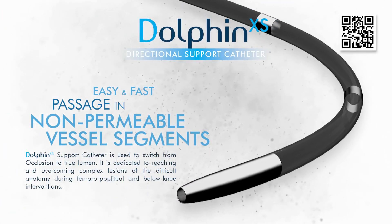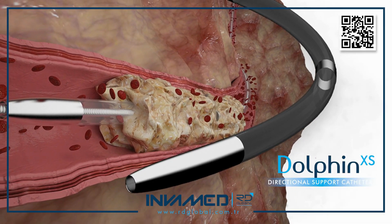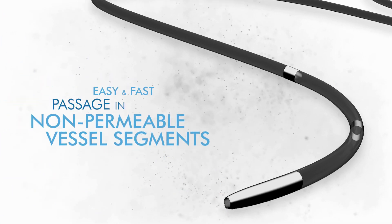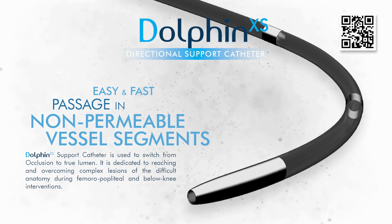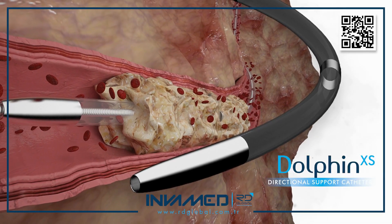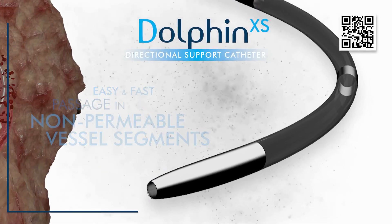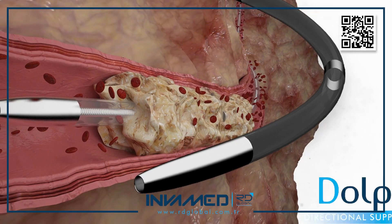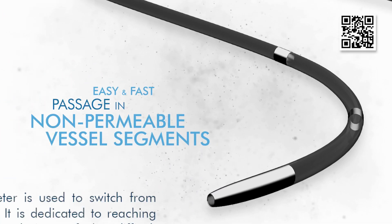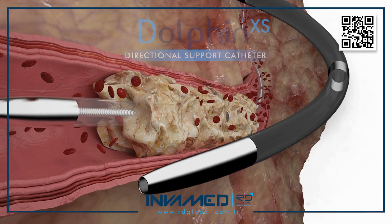The catheter's versatility extends beyond PAD and CLI. It has also found application in interventional oncology for accessing small-caliber hepatic or renal vessels in patients with complex tumor vasculature, where its crossability and steerability enable safe and selective navigation prior to embolic agent or drug delivery. In pediatric and congenital cases, where vascular size and fragility limit the choice of tools, Dolphin XS offers a safe and effective solution for microcatheter access and lesion preparation. It is also being evaluated for use in neurovascular applications where similar micro-precision is required.